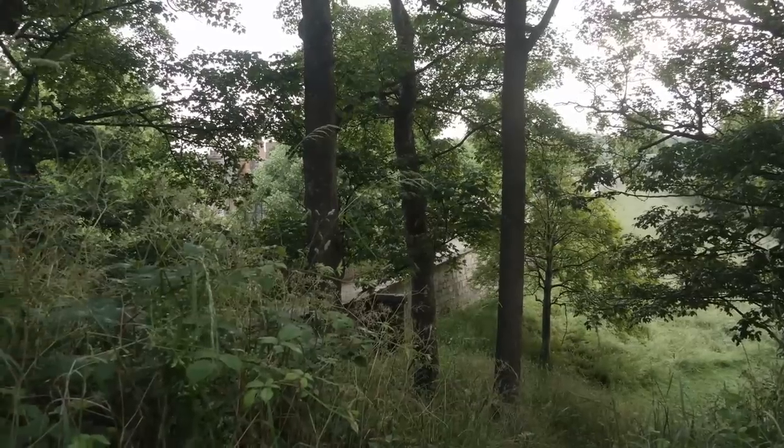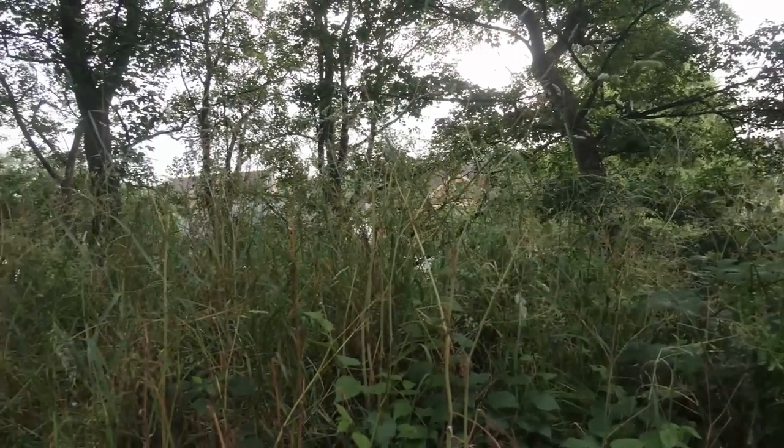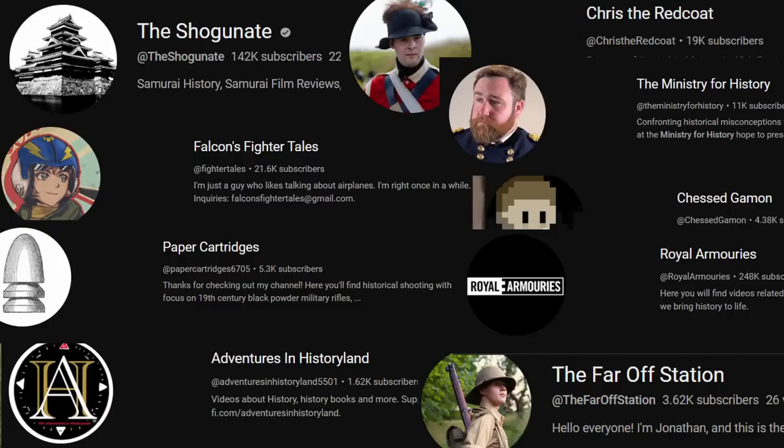Today's video is part of a huge collaboration called History Matters, organised by Brandon over at Brandon F, and it involves myself and all of these other great channels. We're going to be talking about some common misconceptions in history and why they matter to us today. And today we're talking about Damascus steel.